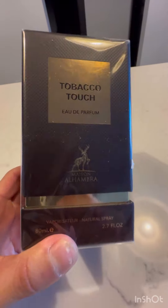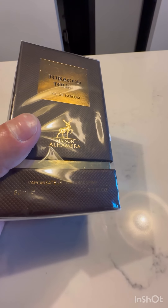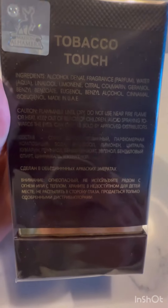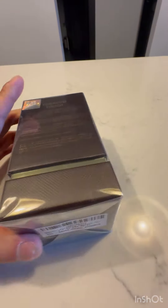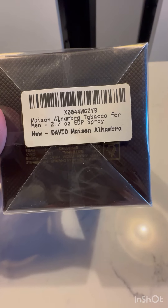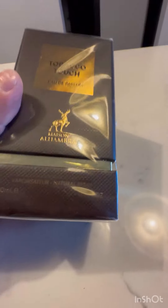I just received this in the mail today - Tobacco Touch eau de parfum from Maison Alhambra. This is a 2.7 fluid ounce container. It's supposed to be a duplicate, a clone of Tom Ford Tobacco Vanille. Let's open it up. I only picked it up for 25 bucks off Amazon.